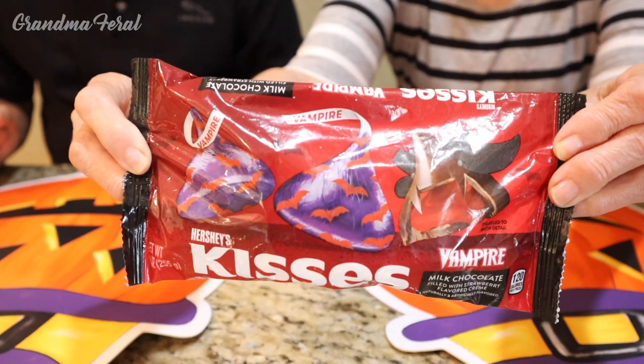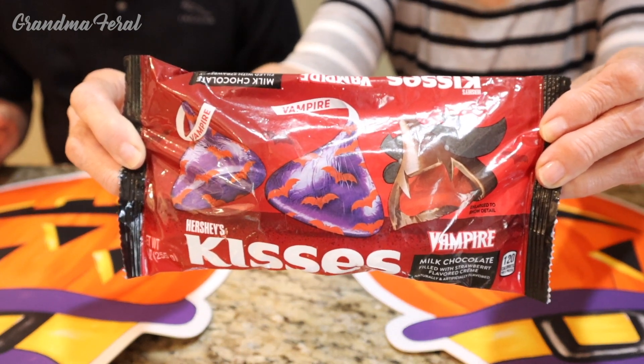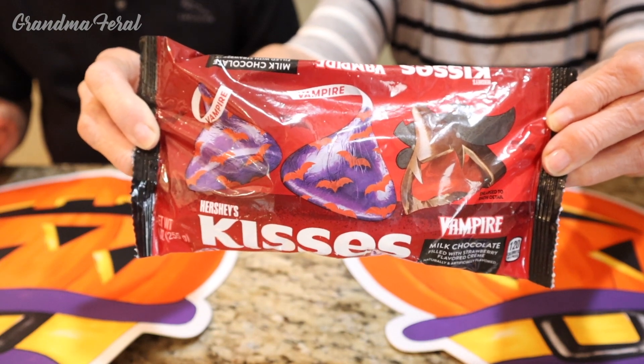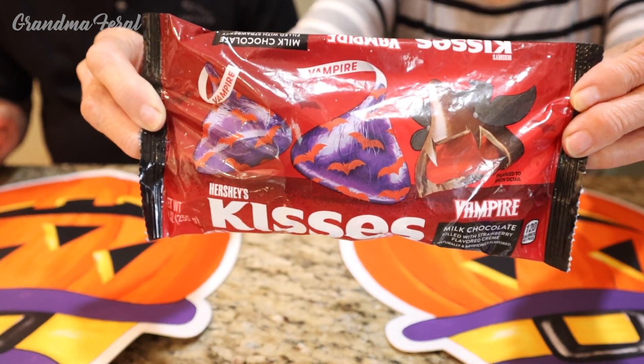Grandpa and I decided we're going to do a taste test, and of course Grandpa and I love our chocolate. So we'll let you know how these taste.